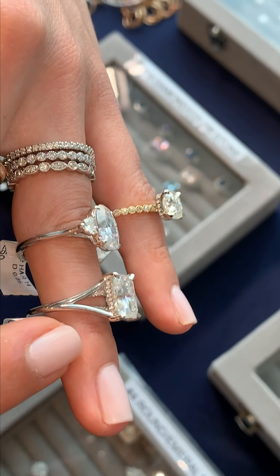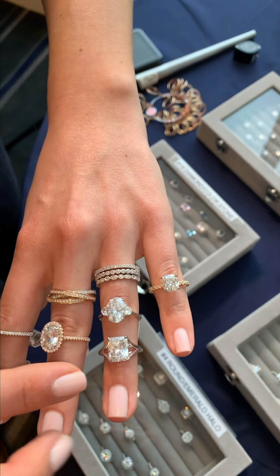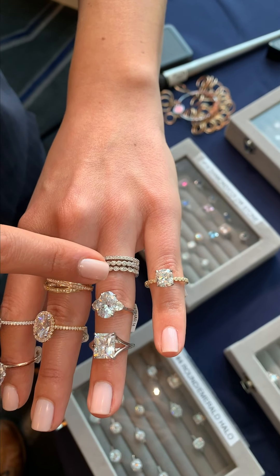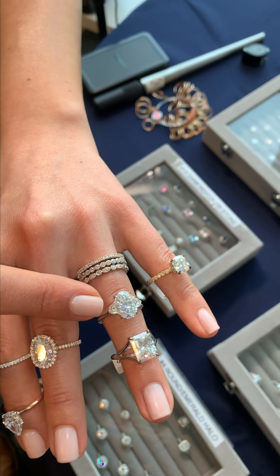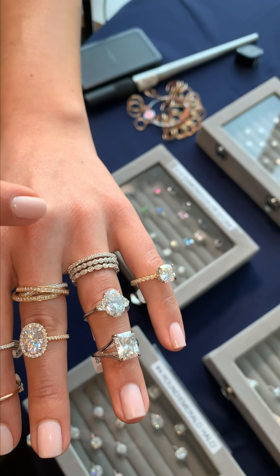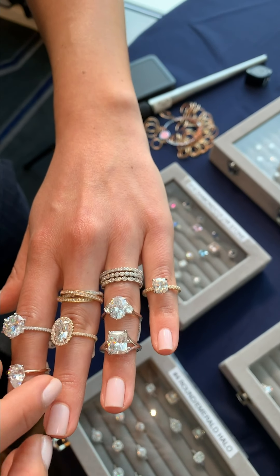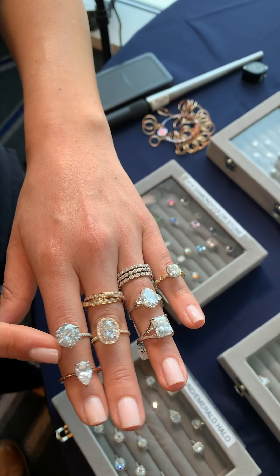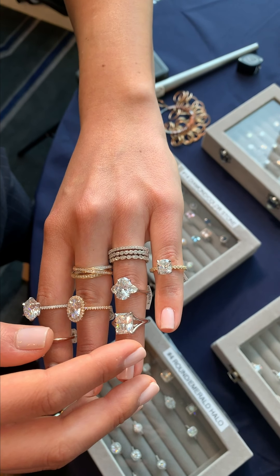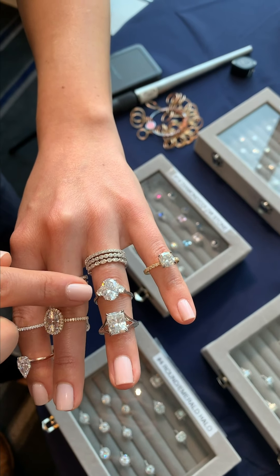We get a lot of requests for whether that ring can be remade in white or platinum, so we have that one here to show you. This one is one of my favorites — it's a three-stone ring with an oval center and really pretty petite half moon side stones. A lot of the travel rings we have are done in moissanite, so the settings are made the same way in white gold, yellow gold, or rose gold with all real diamonds in the setting, but this one we actually set with half moon diamond side stones, so that's just a special piece.